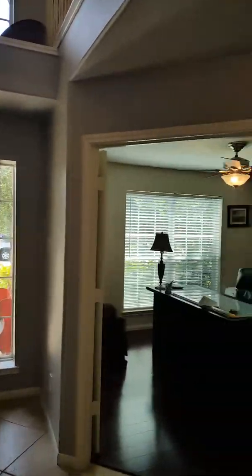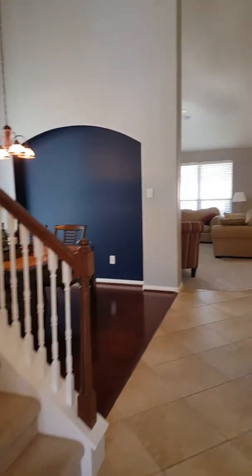When you first walk into the home you can see the upstairs. It's very open. You've got tile flooring, and when you walk in, nice tile flooring. I like that.